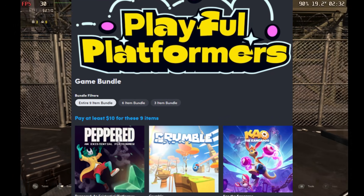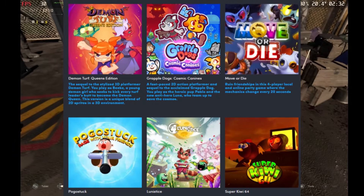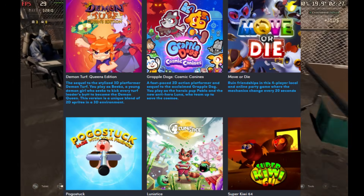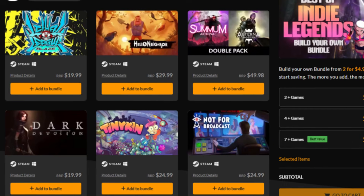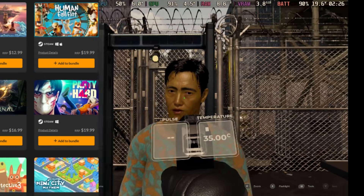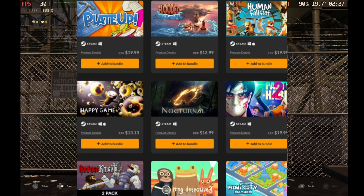There's a new Humble Bundle titled 'Humble Playful Platforms 2026 Bundle,' which includes games like Crumble, Care of the Kangaroo, Move or Die, and more. There's also a Fanatical 'Best of Indie Legends Bundle' with games like Happy Game, Nocturnals, Speed Runners, Played Up, Flooded, and more. Let us know which game catches your interest from these bundles.